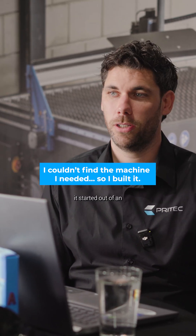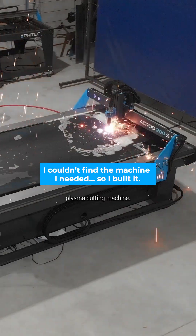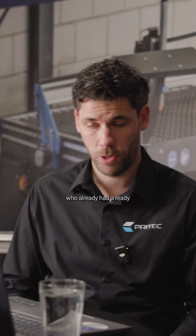About five years ago I started out of an idea to have a CNC plasma cutting machine. Back then I built the first table for myself. I started by looking around on the internet to find a seller who already had a ready-to-go table for sale, but I couldn't really find a good option in Europe.